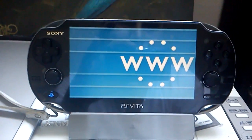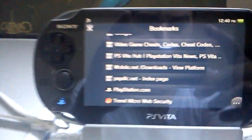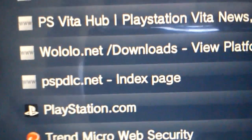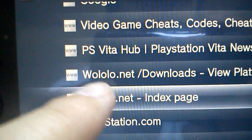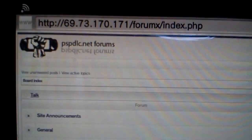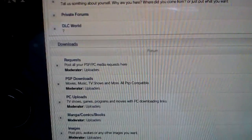I already have it as a bookmark because it's really good. You're gonna type in your web browser: go to PSP DLC.net. That's the one you go to. Just type in PSP DLC.net.